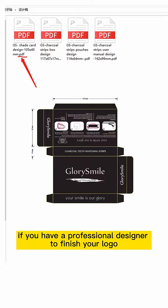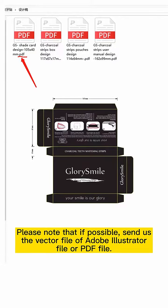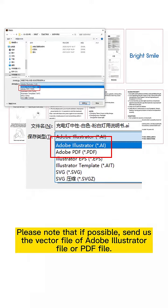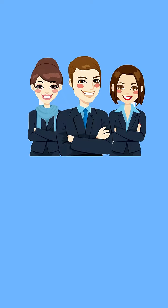The first case: if you have a professional designer to finish your logo, we can send you the artwork template of our product for your design. Please note that you should first send us the vector file — an Adobe Illustrator file or PDF file — so that the font will not be lost and our designer can make adjustments.